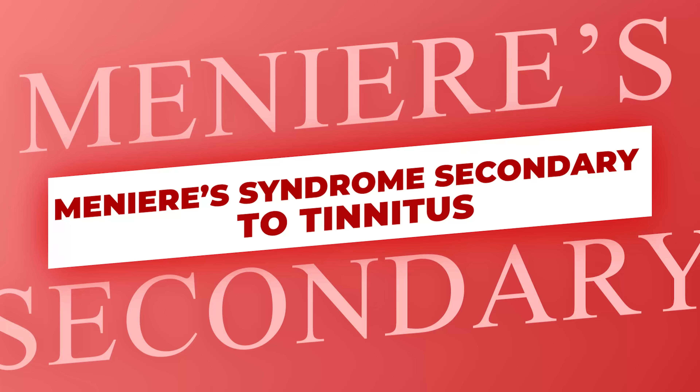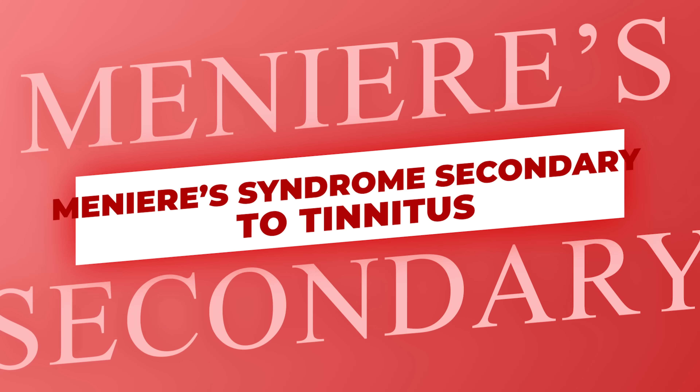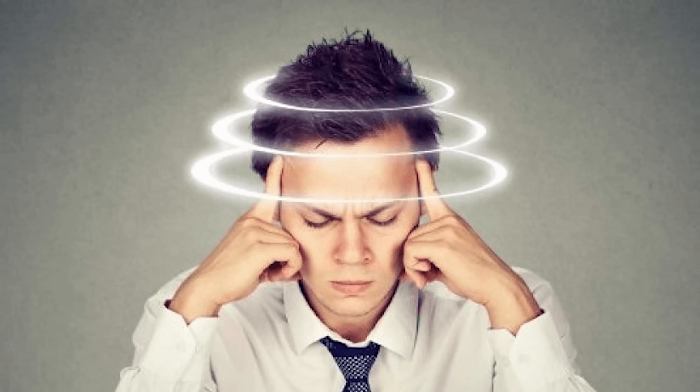Meniere's syndrome or Meniere's disease secondary to tinnitus — your service-connected tinnitus caused Meniere's. It's an imbalance issue, it's vertigo, you're all off balance. Meniere's disease — if you have weird vertigo, off balance, like you stand up and feel like you're sideways, you should go get checked out for Meniere's disease anyway. It's miserable from what I understand.